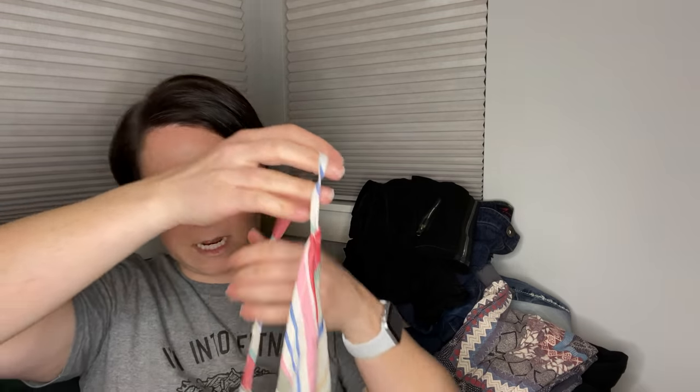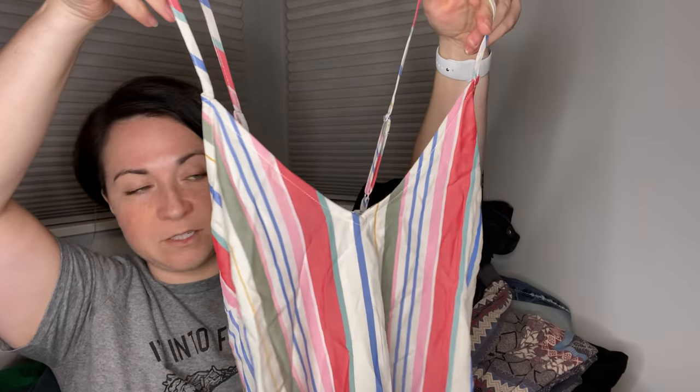This I will also put into the box. This is a new with tags Old Navy maxi dress — size medium tall. I actually think this is really cute. The stripes are going the right way — vertically — which is slimming. I love finding new with tags stuff at the bins because it's like, you're not supposed to be here — let me take you home with me.